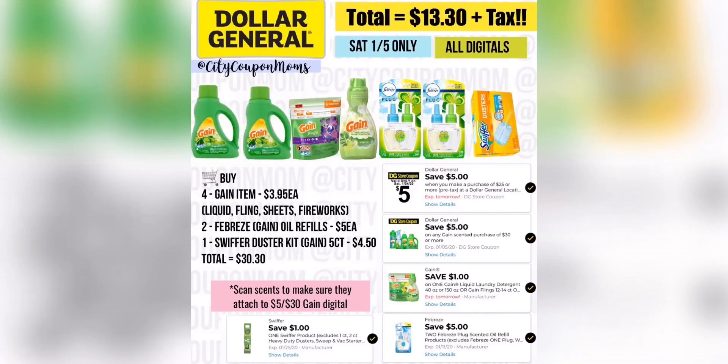Here's another deal where I replaced that 150-ounce liquid with four $3.95 Gain items. You can mix and match: 40-ounce Gain liquid, flings, softener, sheets, or fireworks. You can get all these items all digital for $13.30 plus tax. If you want to use paper coupons, you can add three $1 paper coupons depending on what items you grab and get it for $10.30 plus tax. Just make sure you're scanning to confirm they attach to the $5 off $30 Gain digital.